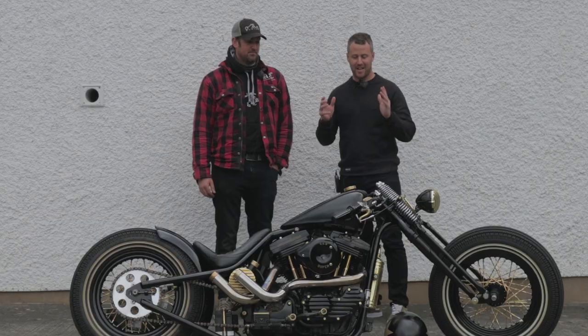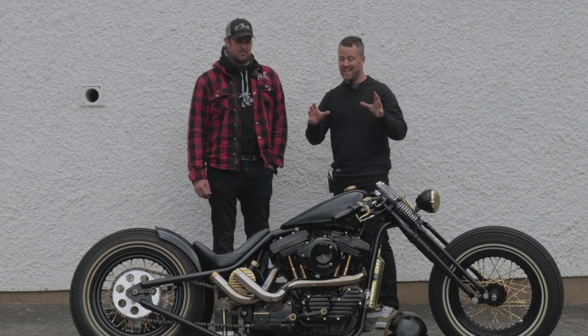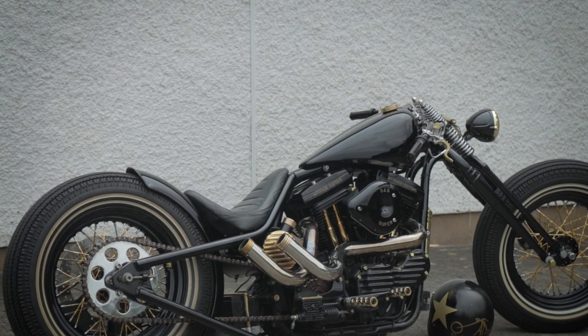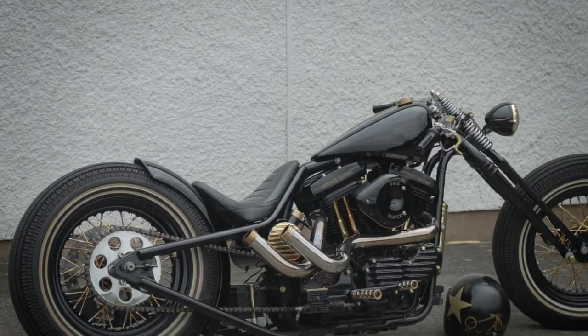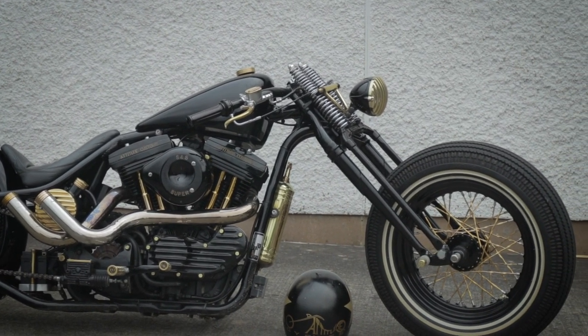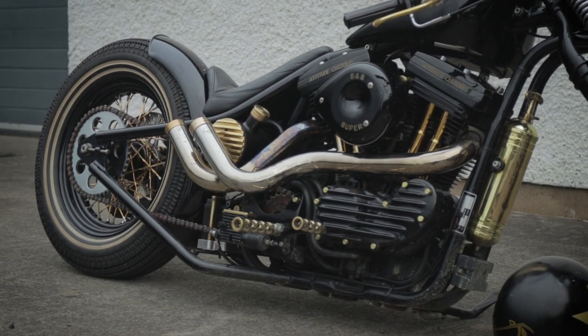I asked Dave if we could do a little video because this is a truly beautiful machine. We're getting quite a lot of bikes here at the Knox factory, but they tend to be like your run-of-the-mill stuff — the GS 1200, 1290 KTMs, all that kind of super popular bikes — but it's very seldom we get a bike like this. It's a bit different.